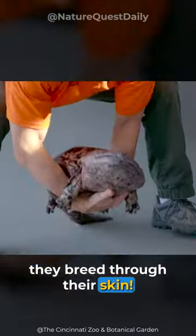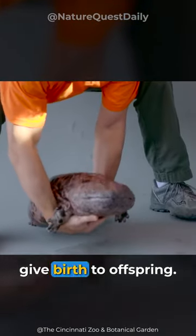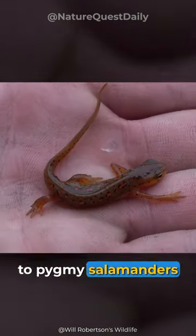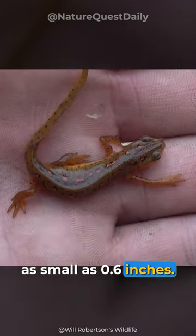They breathe through their skin. Most lay eggs, while others give birth to offspring. In size, they vary from the six-foot Japanese giant salamander to pygmy salamanders as small as 0.6 inches.